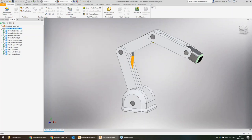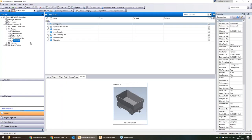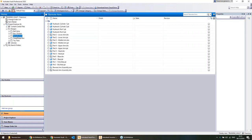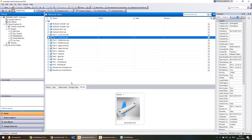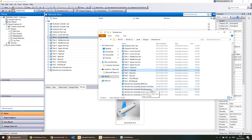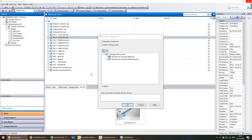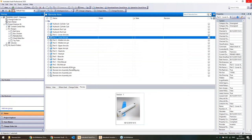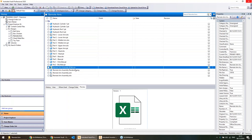Now we can see the remote arm design has been copied into Vault. But wait — I also had a rendering and a bill of materials that I didn't include. I still want them in Vault, so I'm going to grab that rendering and the Excel document and literally click and drag them in. They're non-design files, so you don't need to go through any special software — you can just drag and drop them in.